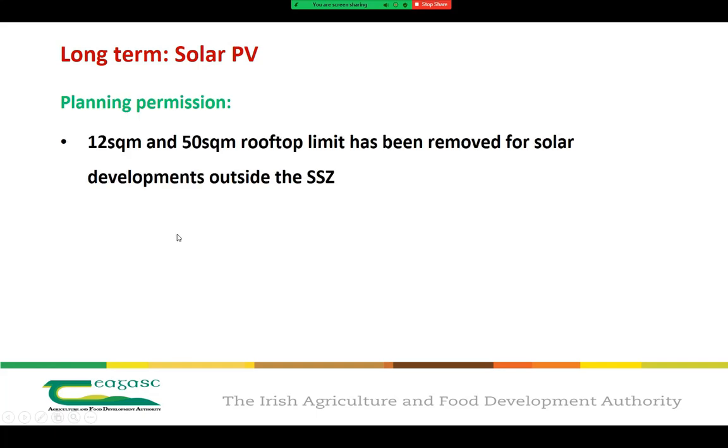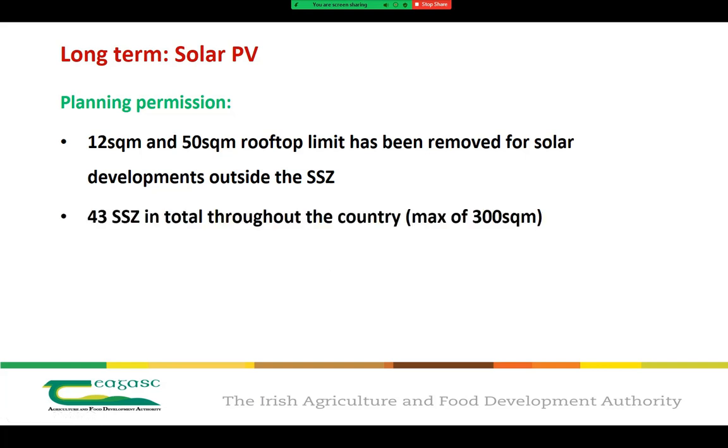Previously, rooftop panels larger than 12 square metres on homes and 50 square metres on businesses required planning permission. However, with the new regulations that have passed, this requirement is no longer needed unless you fall into one of the SSZ zones — the solar safeguarding zones. Just be aware that there are 43 of these zones throughout the country, generally based around areas like airports, military barracks, or hospital helipad areas.